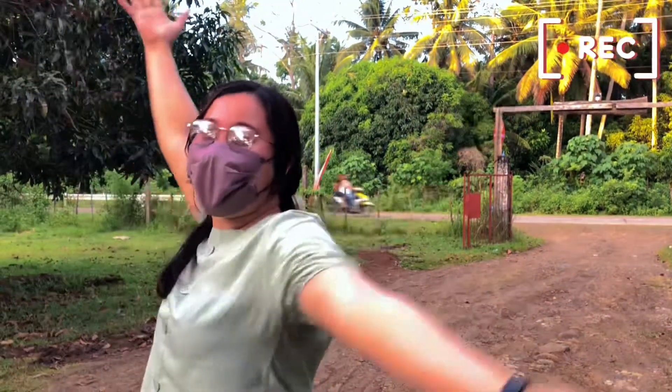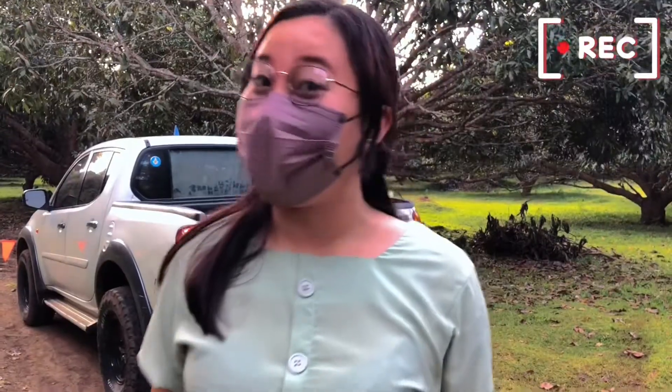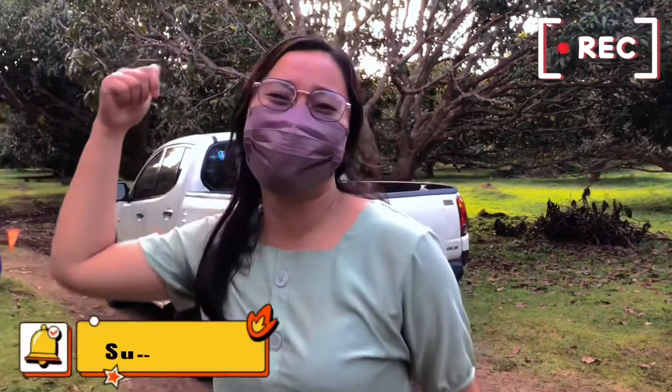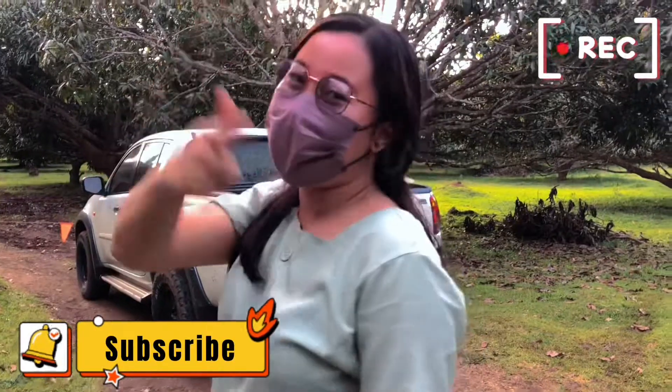Hello everyone! What's up? Welcome to my channel! Kung hindi pa kayo nakapag-subscribe ng aking channel, please subscribe to my channel for more updates!